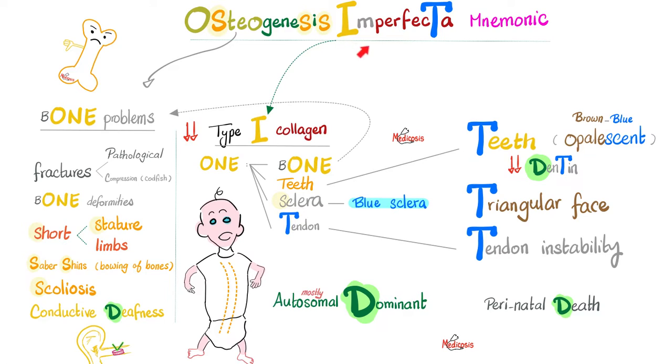Where's the problem? The problem is in type 1 collagen, which is normally found in bones, teeth, sclera, and tendons. So my bones have problems; my teeth have problems — they are opalescent, brown or blue in color, with decreased dentin, a condition called dentinogenesis imperfecta; the sclera is blue; and the tendons are unstable.